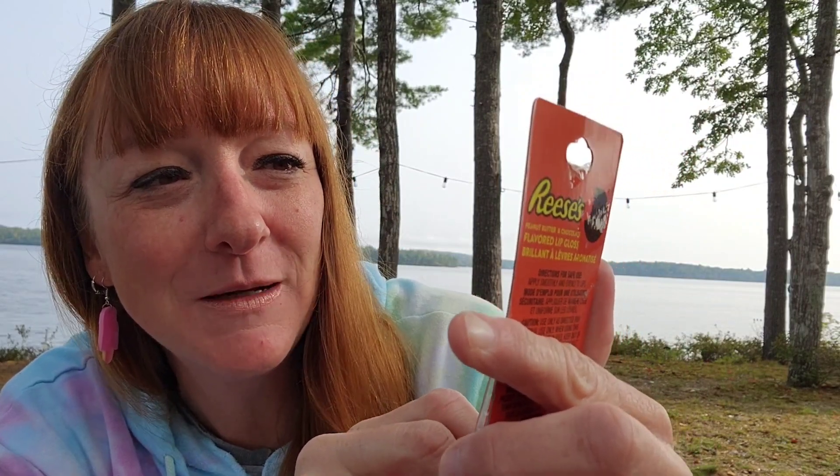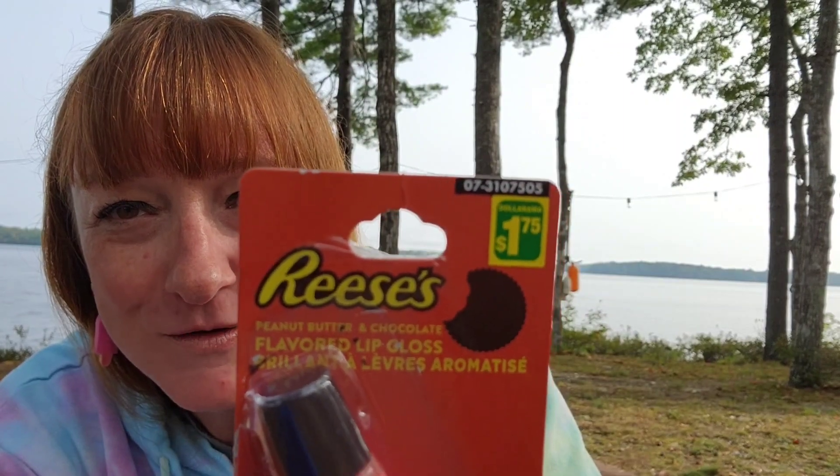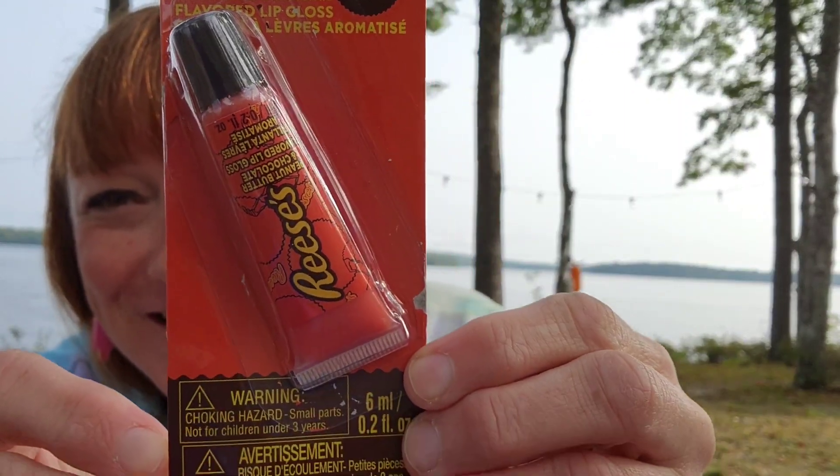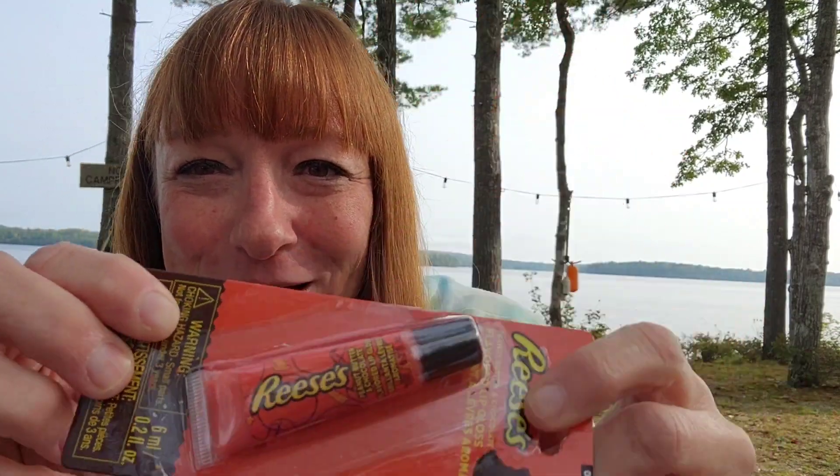When I saw this I had to scoop it up to try it. Check it out — it's a little Reese's flavored lip gloss, peanut butter and chocolate flavored lip gloss, for $1.75. Isn't that cute? I had to try that, so I scooped that right up.